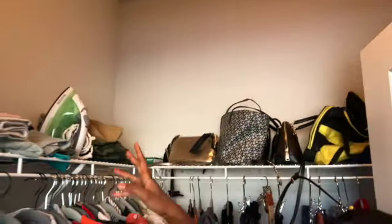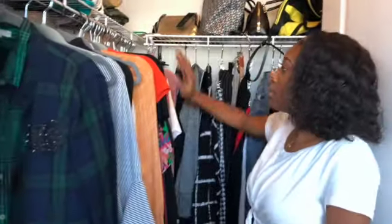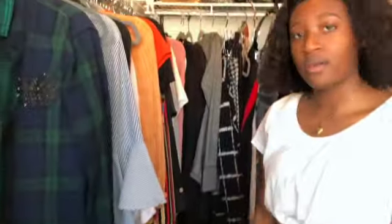This is my closet. Up here I just have some pants, towels, and some of my bags — I didn't bring too many bags from home. My clothes and then some of my shoes. I need to figure out what I'm going to do — I think I'll bring my other shoe rack because it's getting cold and I'll need my boots and all of that.